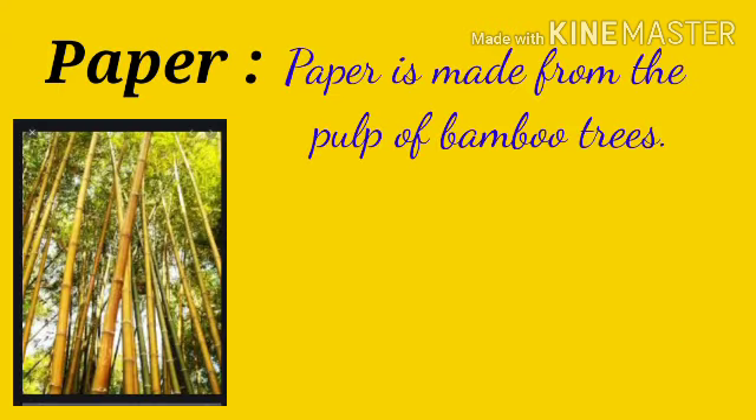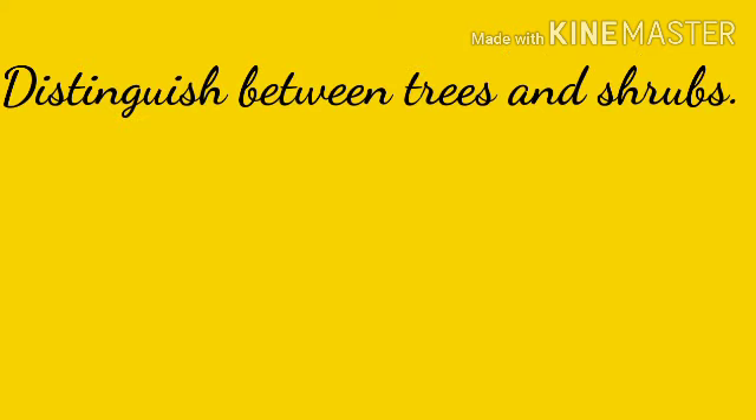Paper: paper is made from the pulp of bamboo trees.